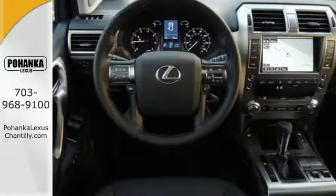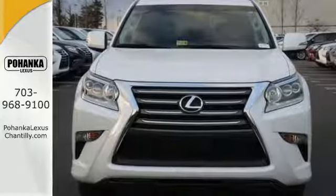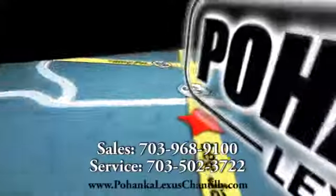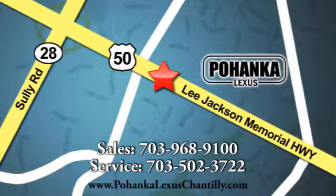Who knew such a luxurious SUV could be so tough? Lexus did. Check it out today. Call us now for more information on this vehicle or visit today. We're conveniently located at 13909 Lee Jackson Memorial Highway in Chantilly.